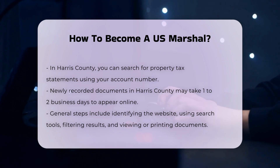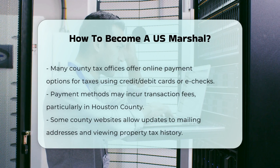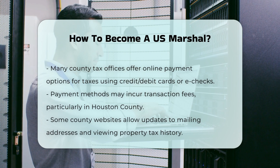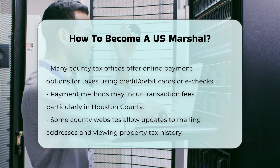Training. Once selected, you will attend the United States Marshals Service Training Academy in Glynco, Georgia, for approximately 17.5 weeks. This training includes both physical and educational components, such as court security, defense tactics, driver training, firearms training, and more.